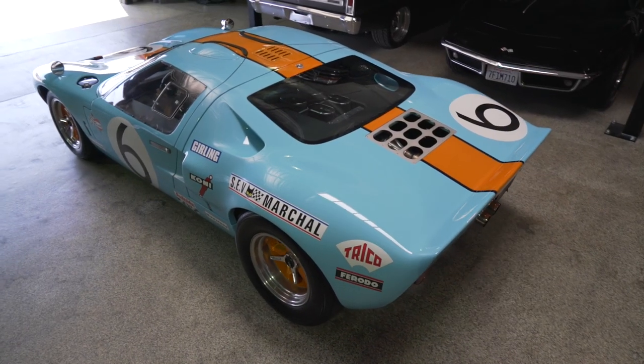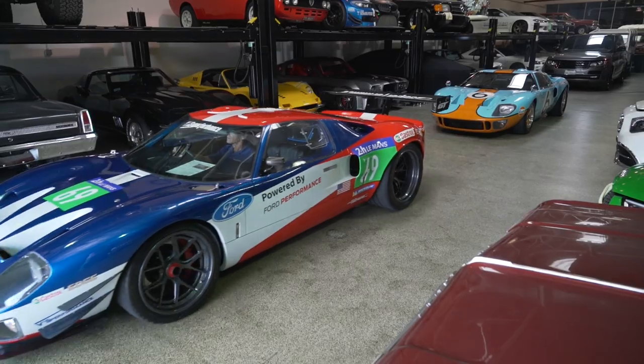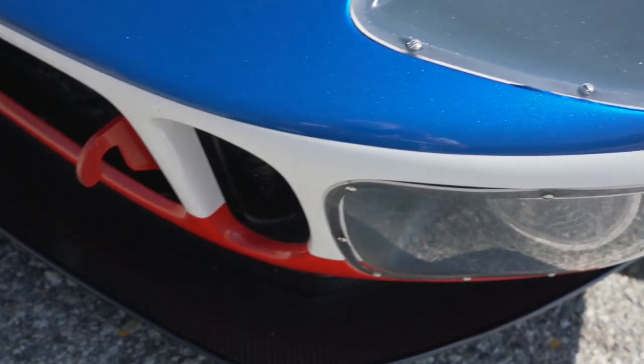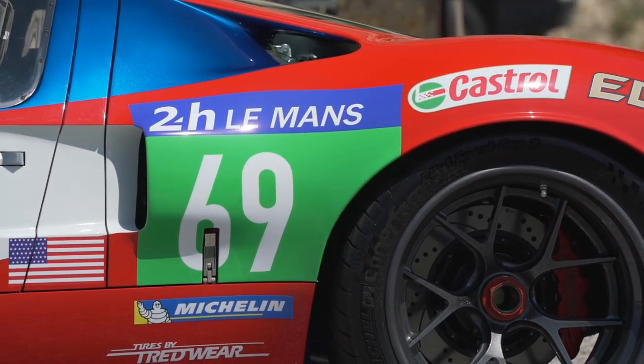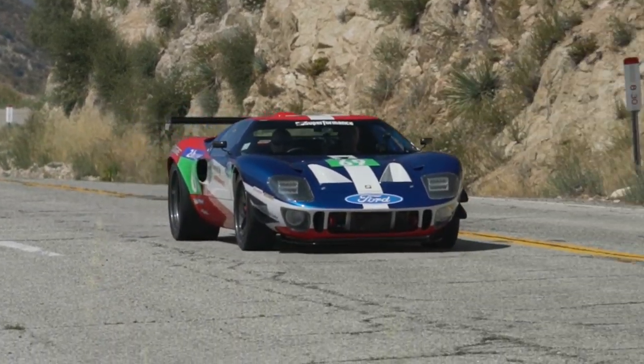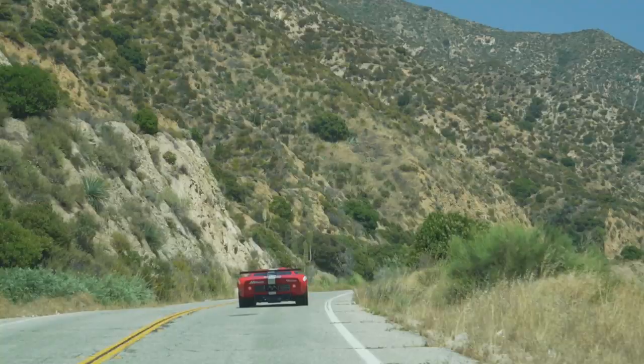Hey guys, it's Sean from Autotopia LA. If you saw the last episode, you saw me with a gigantic smile on my face driving this beautiful Superformance GT40 Mark One. Today, Superformance brought up not just one but two GT40s. This one they call the Future 40 — it blends elements of the original Mark One with the modern livery of the 2016 Le Mans-winning GT40. I cannot wait to drive this car.